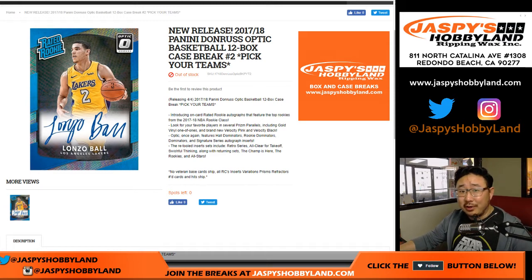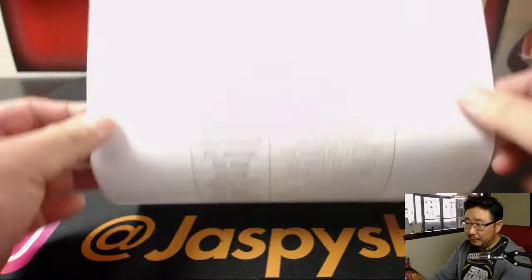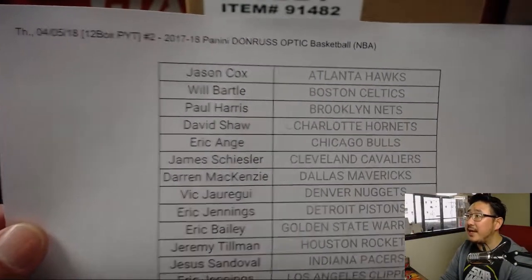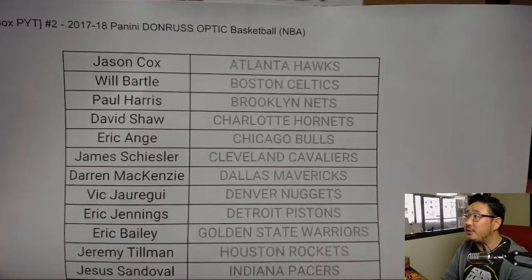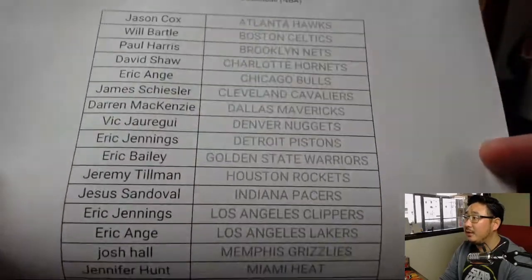Good afternoon, everyone. We are starting Thursday off with a brand new release — well, it came out yesterday. 2017-18 Panini Donruss Optic Basketball, 12-box pick-your-team number two. We've got more in the store, so check it out on jazpiecehobbyland.com. Here are the people involved in this break right here — Thursday the 5th, 12-box pick-your-team two, 17-18 Panini Donruss Optic Basketball. There's everyone right here. Good luck.